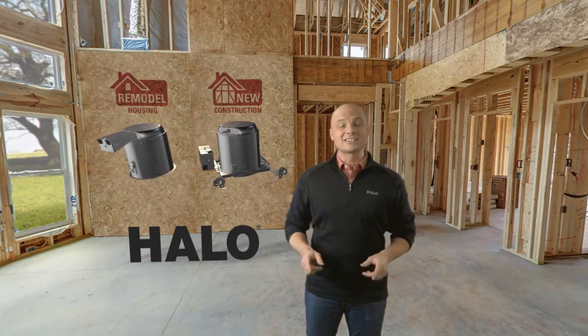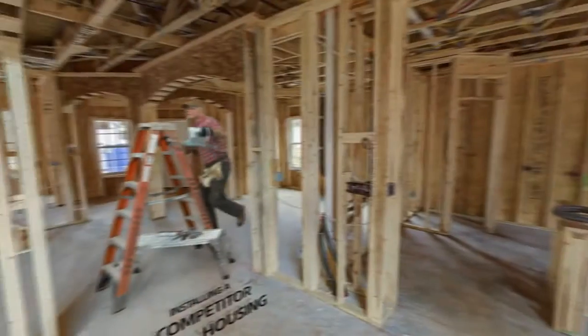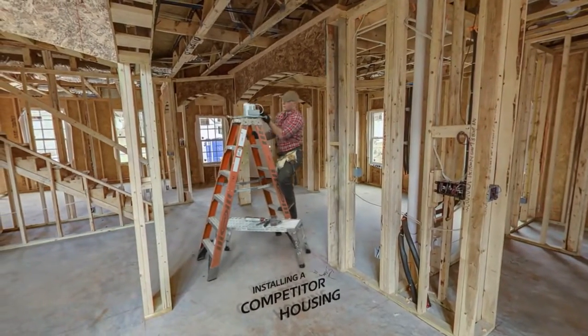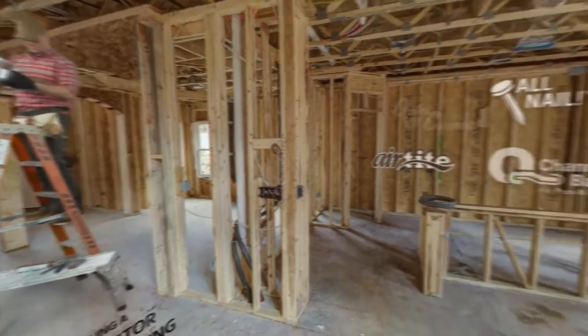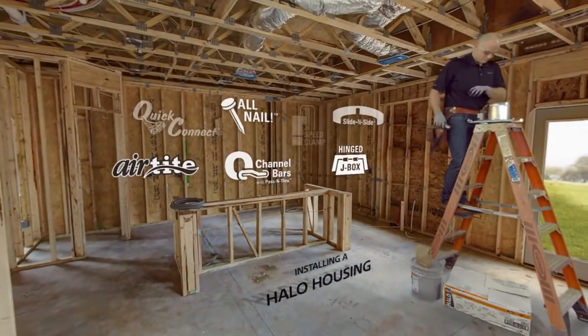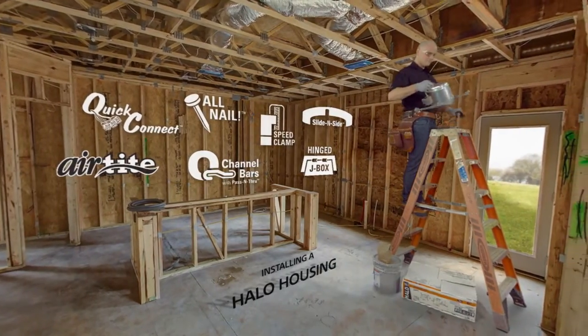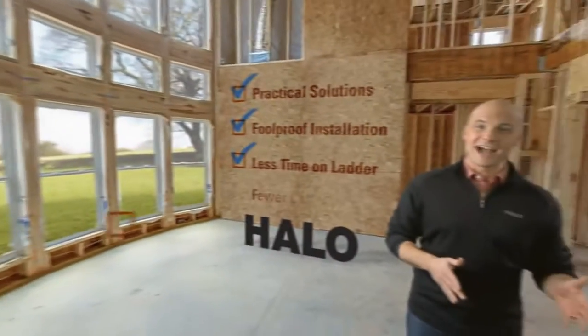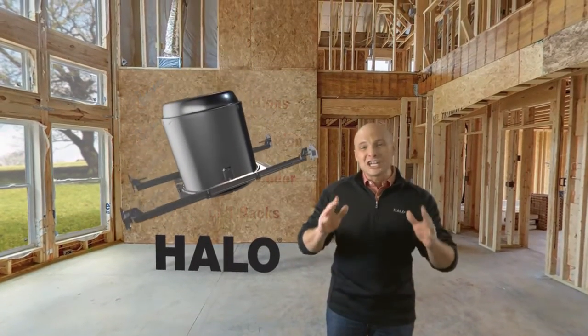Check out the two installations going on behind you. One is installing Halo housings, the other is using a competitor product. Halo housings offer practical solutions for evolving code requirements and basically any structural challenge you're likely to face. They're packed full of innovations that make for a foolproof installation, less time on the ladder, and fewer callbacks. Let's take a look at some of Halo's ingenious features.